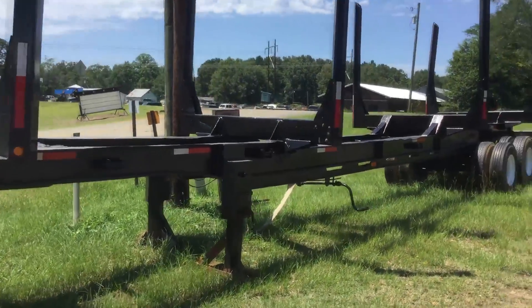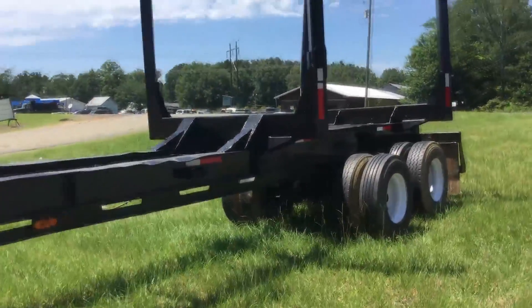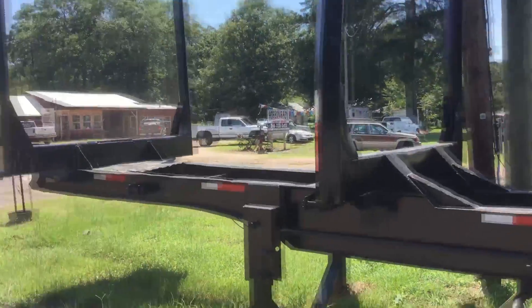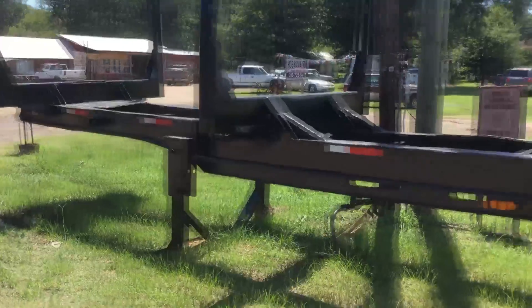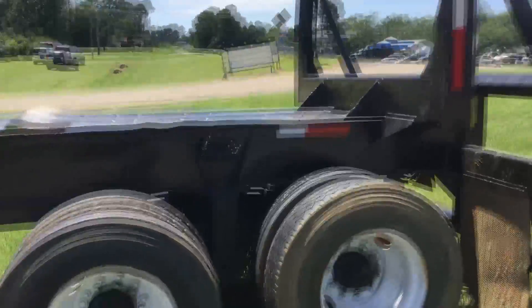Just gonna do a quick walk around on this 40-foot log trailer. It's got fresh paint — I walked and looked it over pretty well, no cracks anywhere. Of course it has been used; it's a 1999 model.